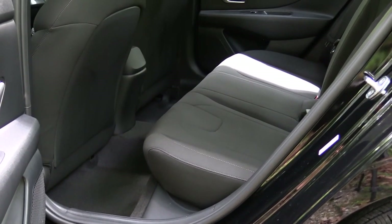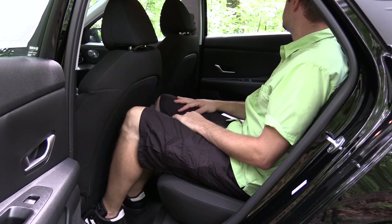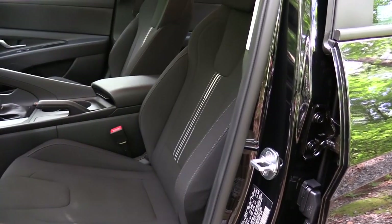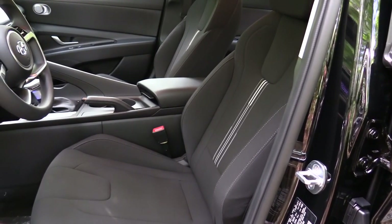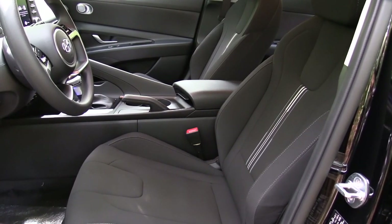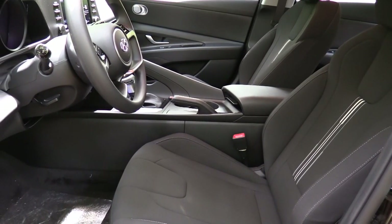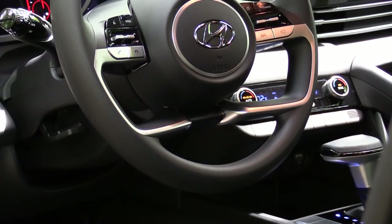Rear legroom comes in at 38 inches — even at six feet tall there is decent space back there. There is a rear center armrest with cup holders optional on the SEL and standard on the Limited. No charging ports and no rear ventilation, but you don't really need rear ventilation in a vehicle of this size. Moving to the front seats — cloth seating on the SE and SEL, leather on the Limited. Seating is manually adjustable on the SE and SEL; the Limited gets a power driver seat with power lumbar. Heated front seats are optional on the SEL and standard on the Limited. Overall seating is okay — relatively comfortable, though the Limited would likely be more comfortable.